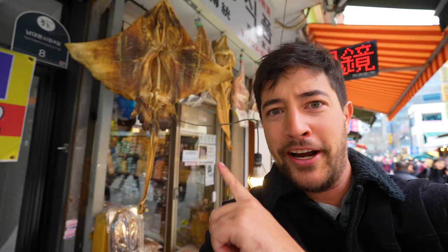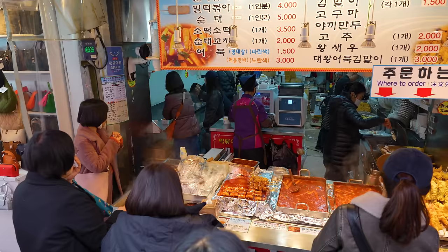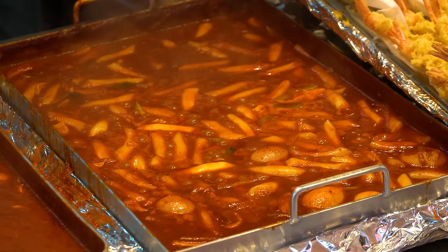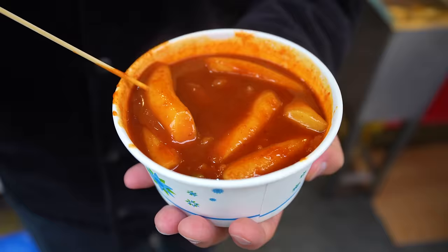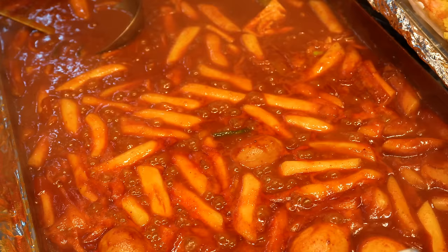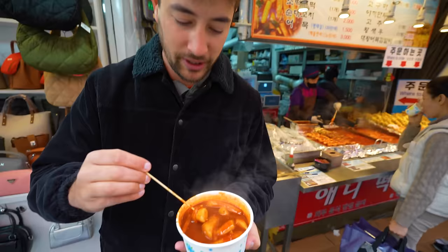Check out this thing right here — I think it's a dried skate or stingray. I don't think I've ever seen one of those before. We just spotted a little street food stall selling a couple of classic Korean street foods, and my eyes immediately landed on the famous Korean Tteokbokki — the rice cakes swimming in this beautiful red sauce. Piping hot, perfect for this cold winter weather here in Seoul. Let's give it a try — always one of my favorites.